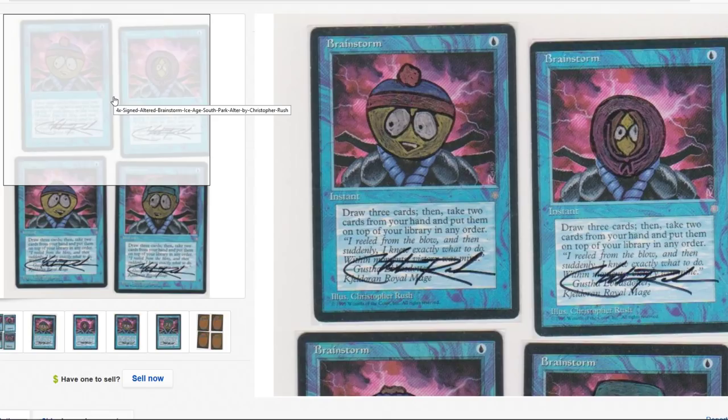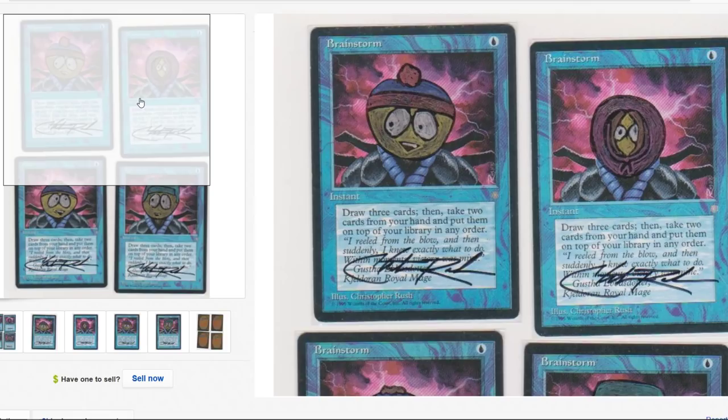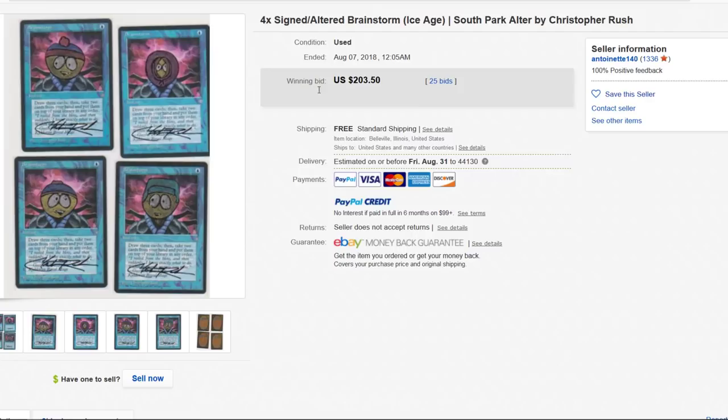I believe these are Christopher Rush signed. He was just playing for goofs — I think if he was any more accurate he might get in trouble. Four signed Brainstorms — Christopher Rush is definitely making a killing off of his signature, and with good reason too. He just took four or five dollar cards and turned them into fifty dollar cards each with his signature and some art.